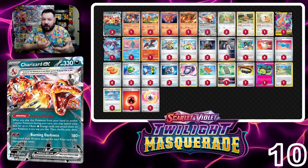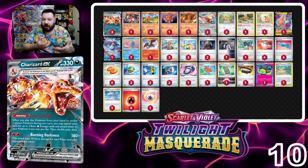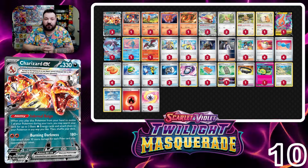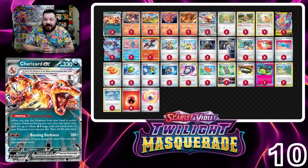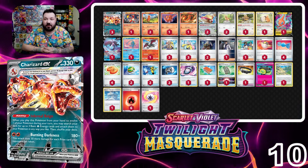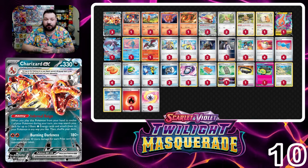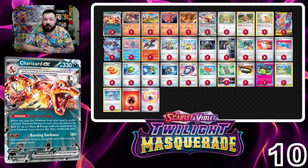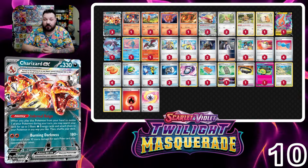Kicking things off at number 10 is Charizard EX. Charizard EX is an unfortunate tale of a deck that was previously the best deck in format and is getting hated out of the format by a lot of current top decks. It doesn't have the best matchup spread right now. Charizard did gain some new stuff from Twilight Masquerade such as Kieran to increase damage output, but it has tough matchups against Dragapult and Raging Bolt alongside other aggressive decks.